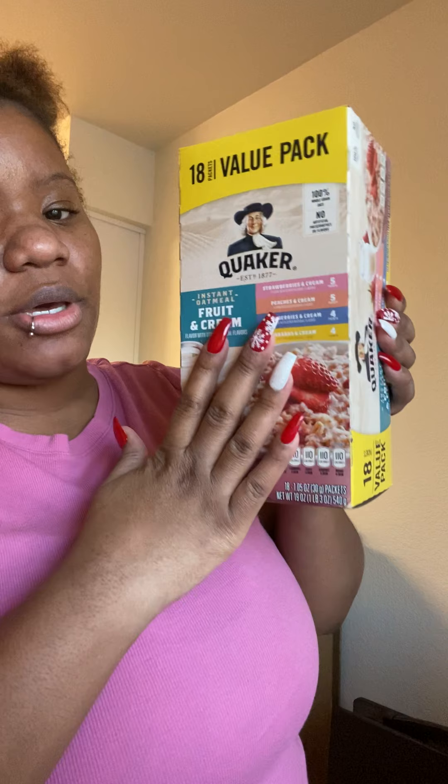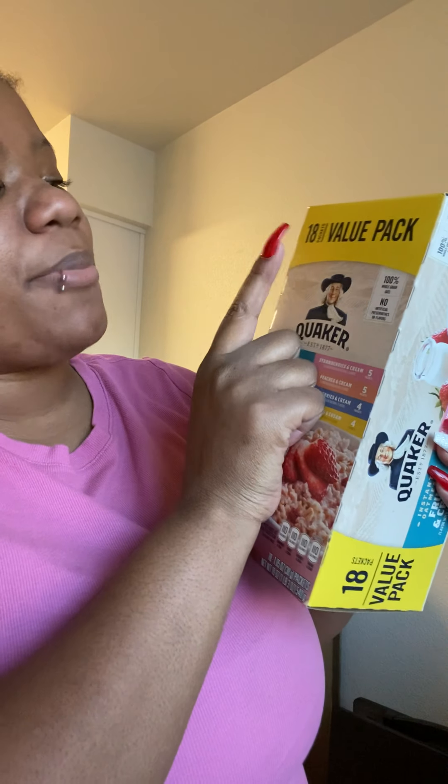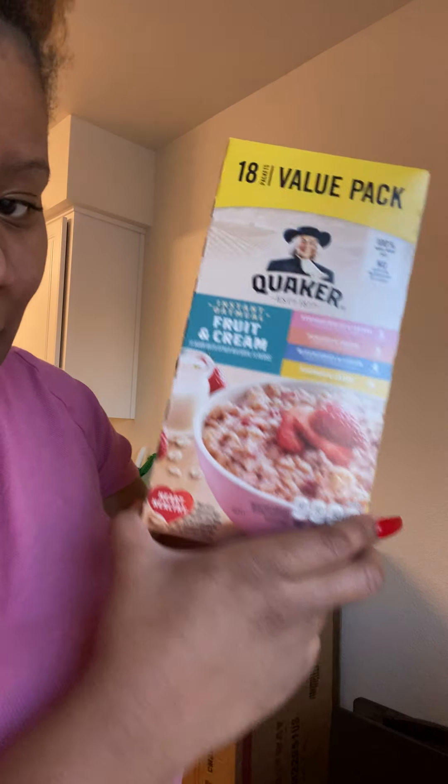This is the oatmeal I got — Quaker brand, 18-packet value pack of instant oatmeal, fruit and cream variety with strawberries, peaches, blueberries, and bananas and cream. This comes in handy especially since I'm on a diet. In the morning I just make oatmeal, drink some water, and call it a day — or maybe add a boiled egg.